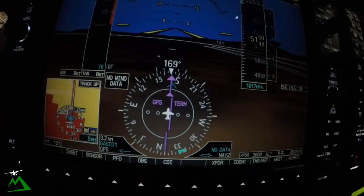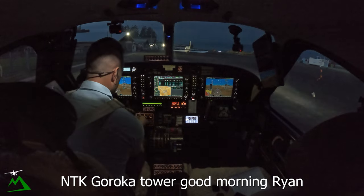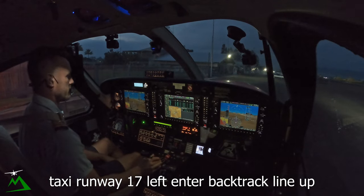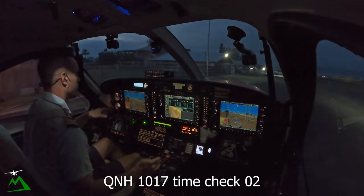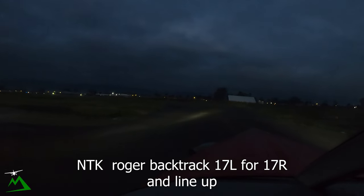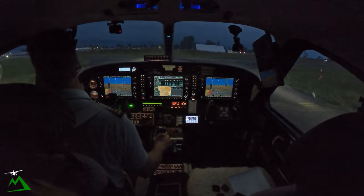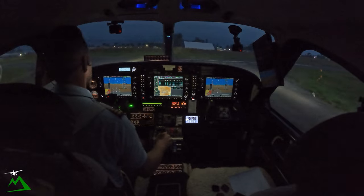We'll be heading down at 17,000 feet today. November Tango, Garoka Tower. Good morning Ryan, taxi runway 17L, enter backtrack, line up. QNH 1017, time check 02. Good morning Ryan, 1017, clear to backtrack and line up. Requesting 17R because there's another plane coming out as well. Backtrack 17L for 17R, line up.